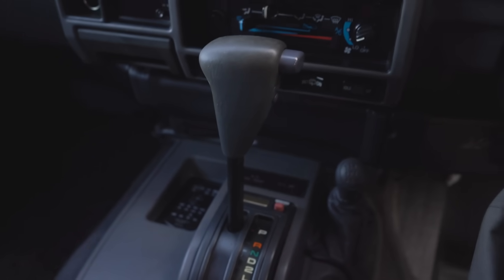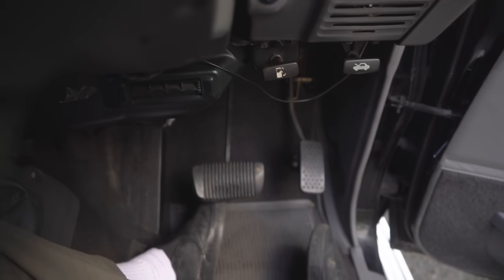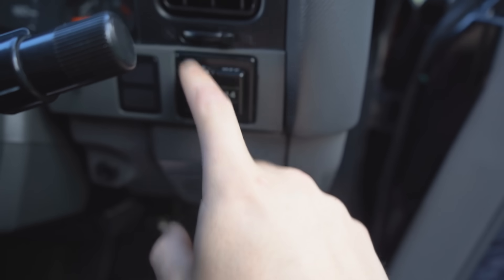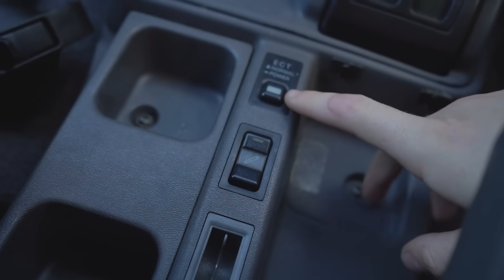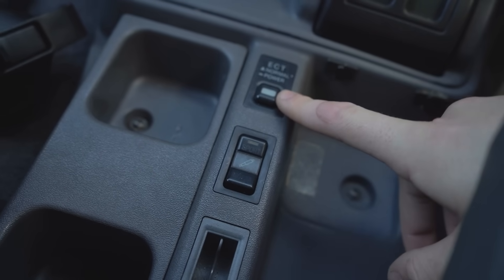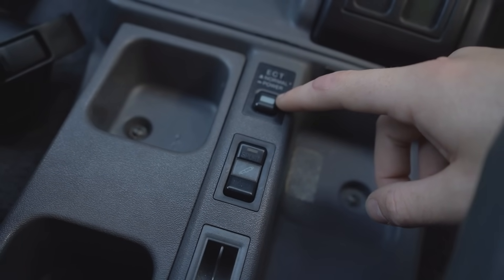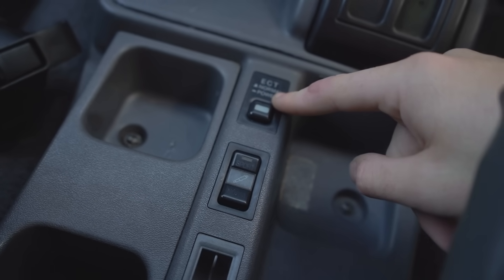I know manual cars are really cool, but sometimes it's nice to just cruise around in an old auto. It's four-wheel drive but not always on — you have to lock the hubs electronically and then shift it into high or low if you're hitting off-road. It's also got this really cool electronic transmission mode where when you turn it on, it revs to a higher RPM before shifting.